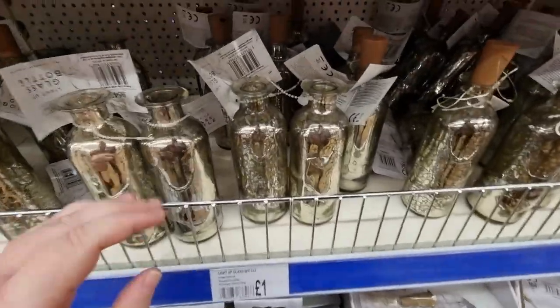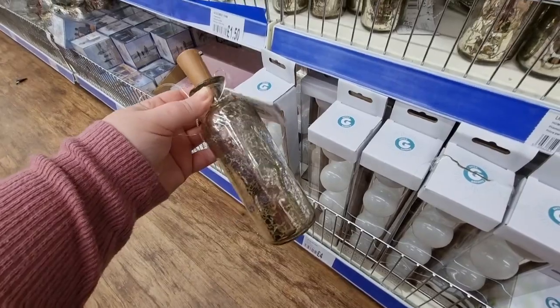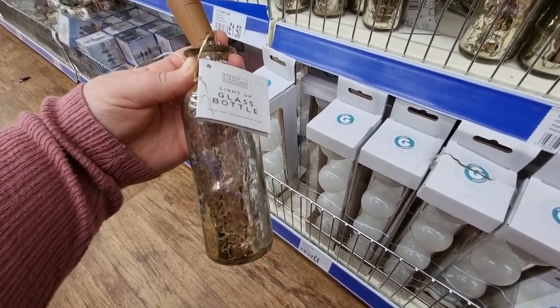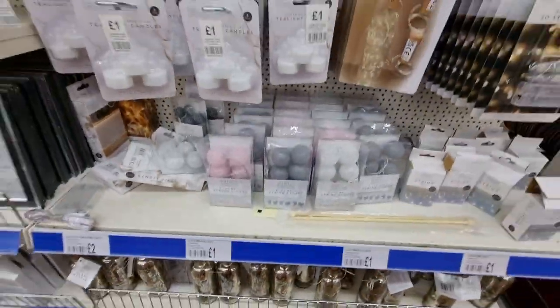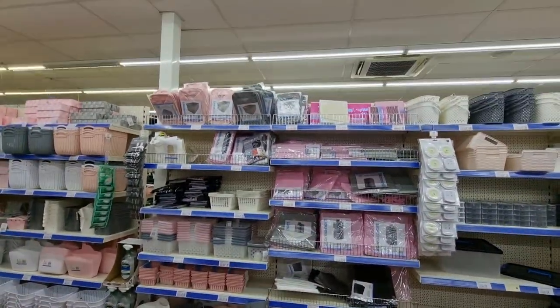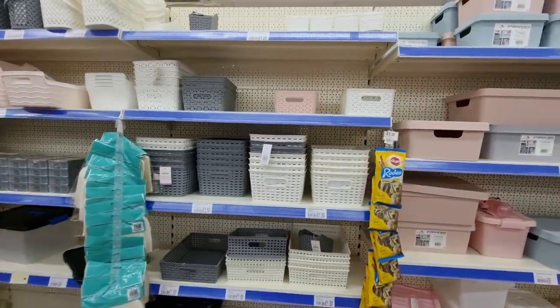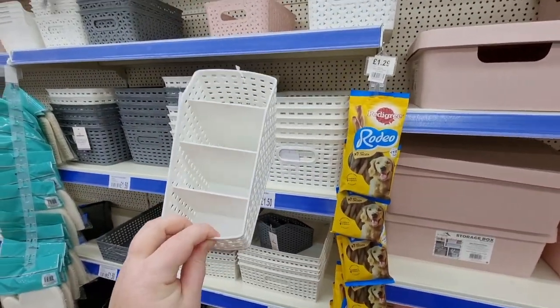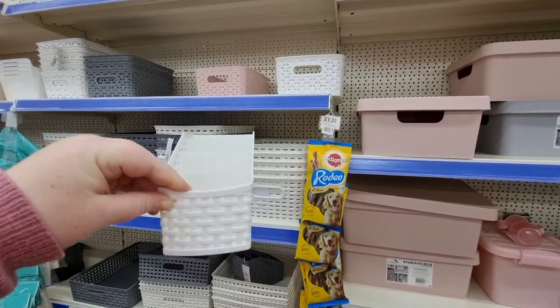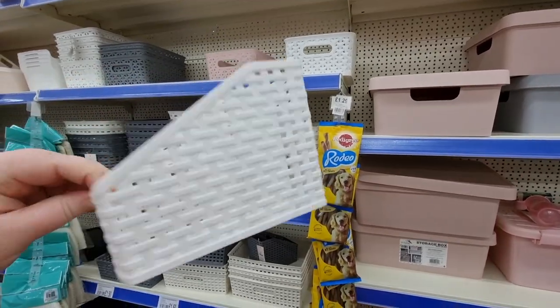I'm in the One Below store — it's very similar to Poundland with really good prices. I spotted these little light-up glass bottles, cute for the garden. They've got quite a few new things, the usual string lights, and plenty of storage. It's absolutely massive in here, rows and rows of stuff. These little crates that split into different sections are only £1.29 — I might get a couple, they're really handy for storing stuff.